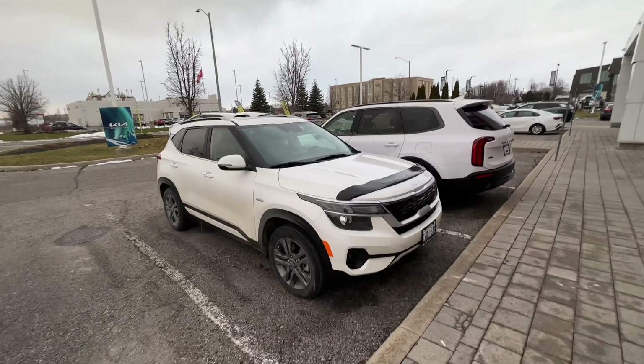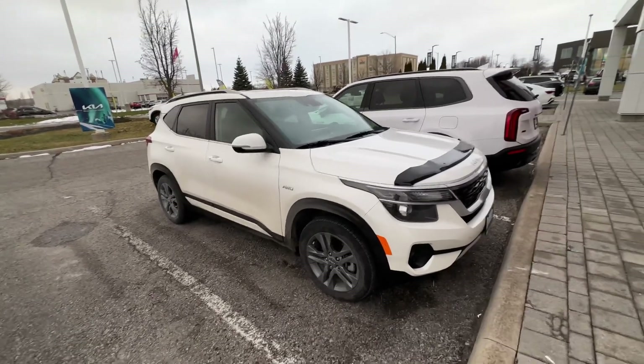Hey Joanne, hope you're doing well. If you're still looking for a Seltos, I have this coming in on trade.